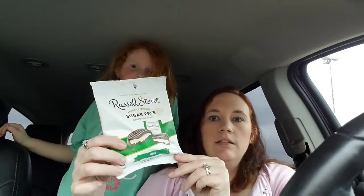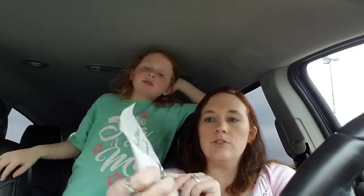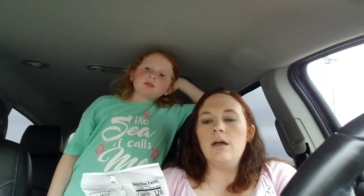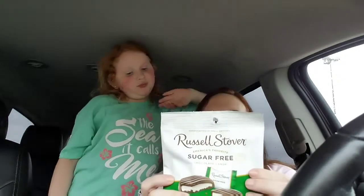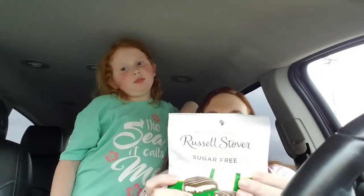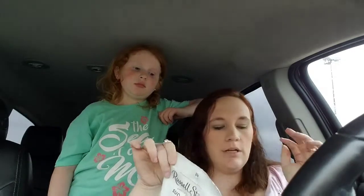The first thing I got is these Russell Stover sugar-free candies. There are three of them in the pack and they're made with stevia extract. They are keto-friendly in my opinion. Some people don't like eating these kinds of treats — they say they make them sick or stall them out — but we eat these just every so often.